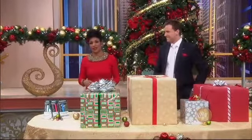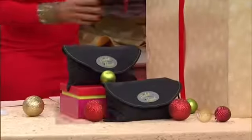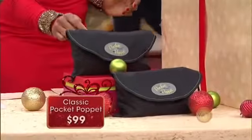I recently took a trip to Mexico with my fiancé Jeff, and I was so happy to have this along with me for my ride. It is the Pocket Pop-It.